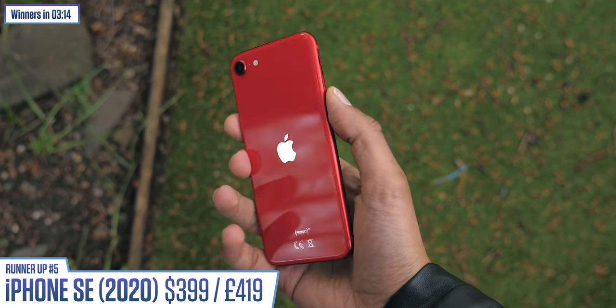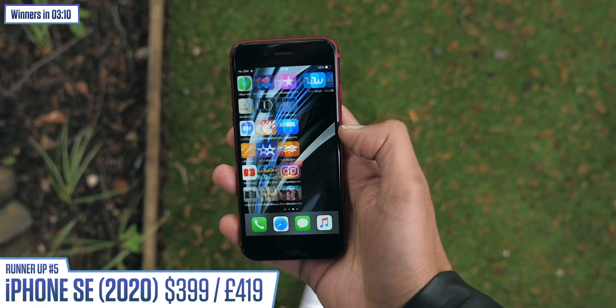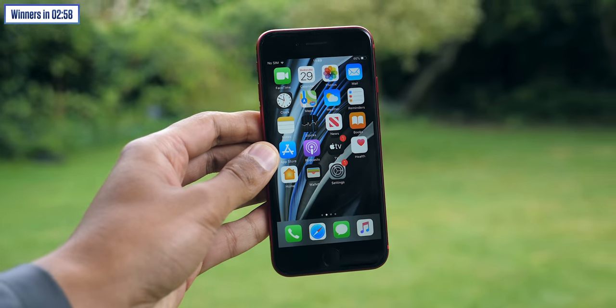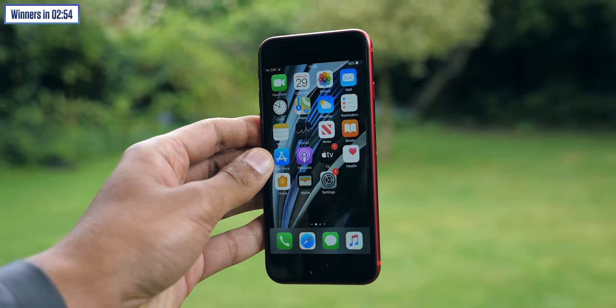Number five in this list of runners-up is the new iPhone SE. To be clear, I like almost everything about it. It's got the build quality and the performance of a $1,000 phone, and it's $399. Even the camera is really quite good. It's just that the battery life isn't — and it's not just that battery isn't a strong point; it could actually cause you a bit of a problem. If you're going to use your phone for two to three years, it's only going to get worse. So if you're considering the SE, I personally think there are better options, but we'll come to them.